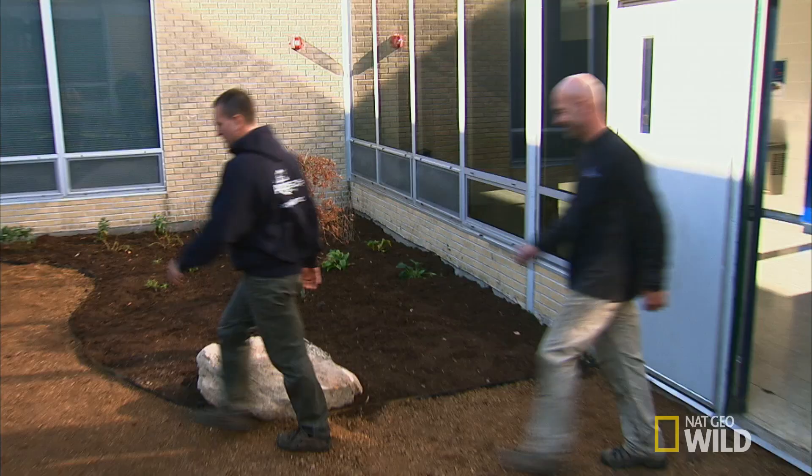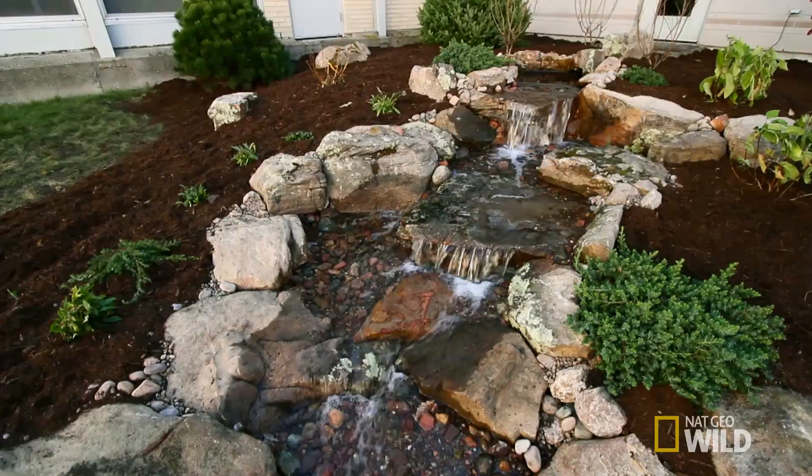Welcome to your new water feature. Look at this — here we go. Look at that. Oh my God, that is awesome.